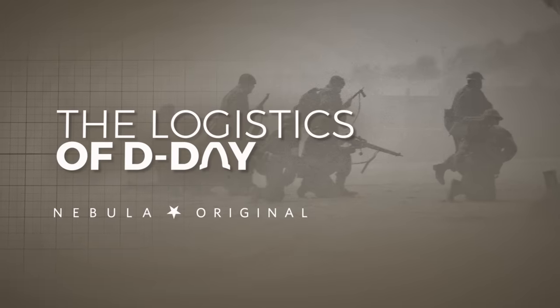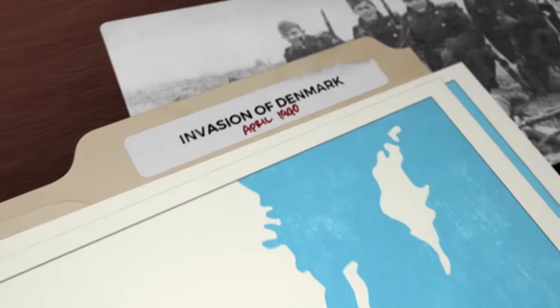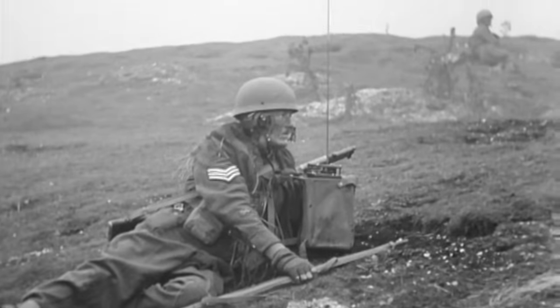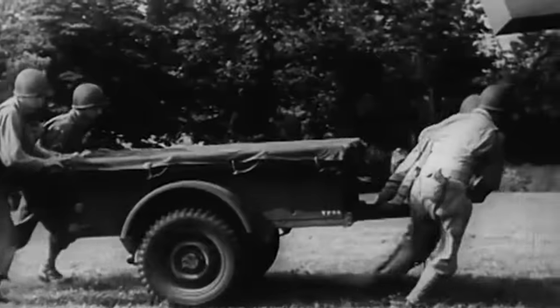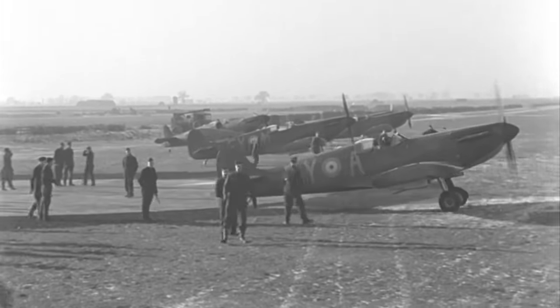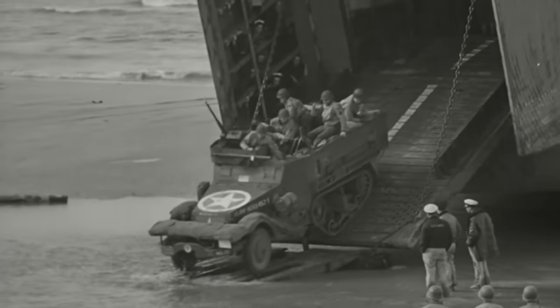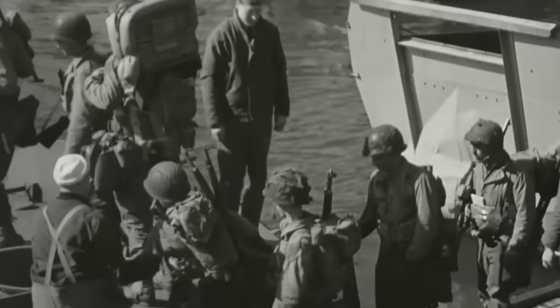I just released the fifth episode of the Logistics of D-Day on Nebula, the streaming platform I created with my YouTube friends. In this episode I explore the tactics of the Allied aerial landings in Normandy, the technologies that helped planes navigate to their drop zones in an era before GPS, where the airborne troops landed and why, and even some of the wooden gliders used to carry heavy equipment into the battlefield. I'm currently working on the next episode, which explores the immense logistics required to build frontline airfields to facilitate close air support. The first episode of this series is available for free on YouTube if you'd like to see what you're signing up for.